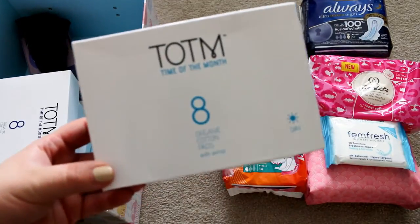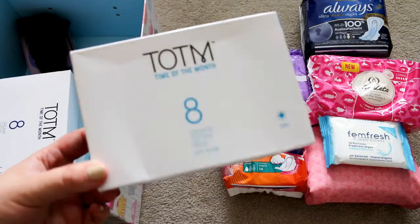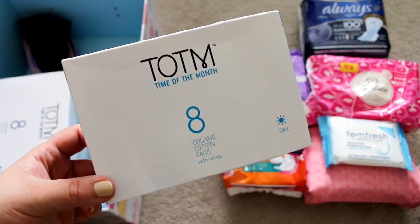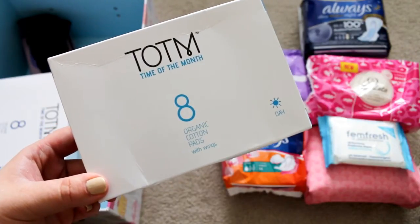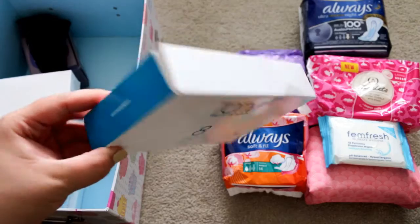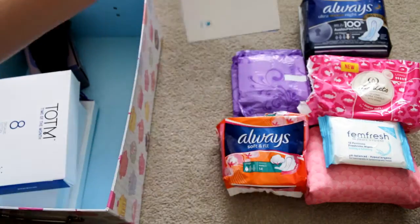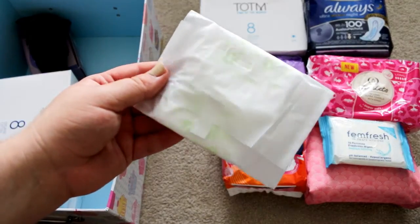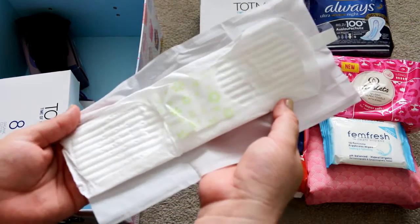Next I have this box of Time of the Month organic cotton day pads with wings. I'm going to be doing a full video on this company — they are a really great company. They do organic pads and they offer a subscription service; they are however quite expensive. Each box of pads is around two or three pounds and you only get eight. The day ones are in light blue packaging, and I have one box left. The pads have white packaging with a sticky tab, and inside they look like this.